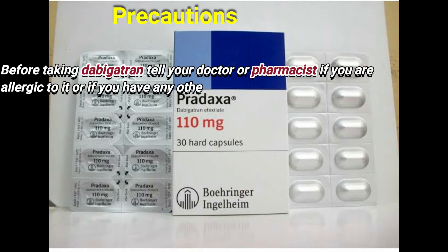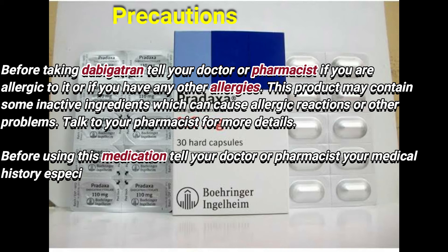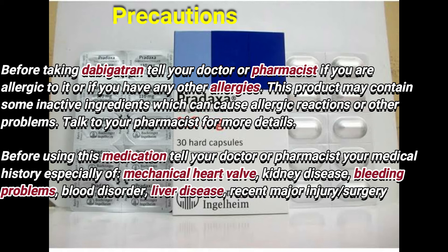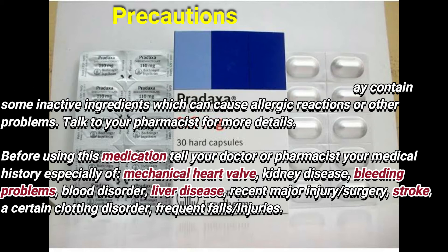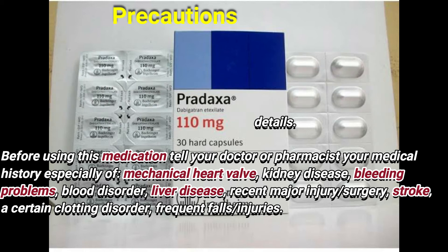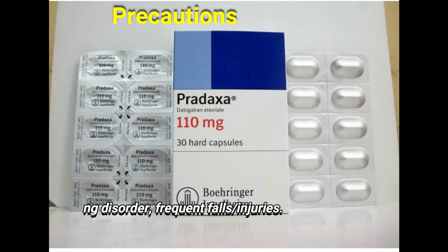Before taking dabigatran, tell your doctor or pharmacist if you are allergic to it or if you have any other allergies. This product may contain inactive ingredients which can cause allergic reactions or other problems. Talk to your pharmacist for more details. Before using this medication, tell your doctor or pharmacist your medical history, especially of mechanical heart or kidney disease, bleeding problems, blood disorder, liver disease, recent major injury or surgery, certain protein disorders, and frequent falls or injuries.